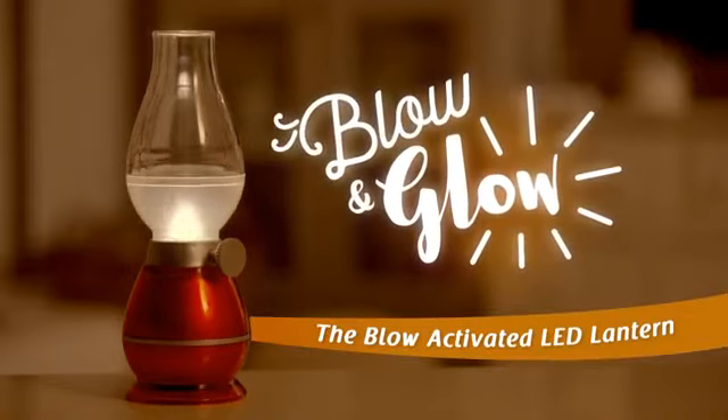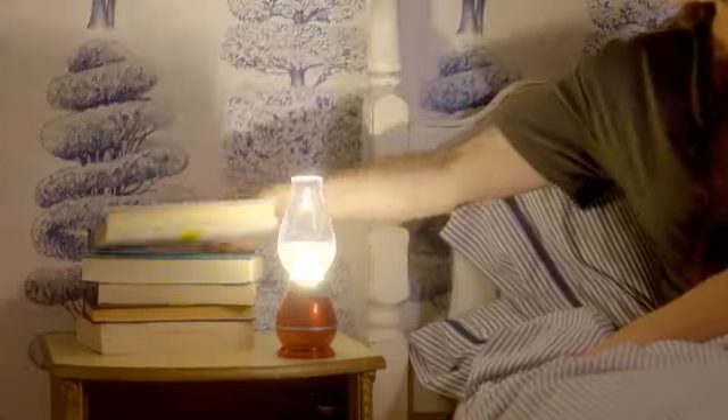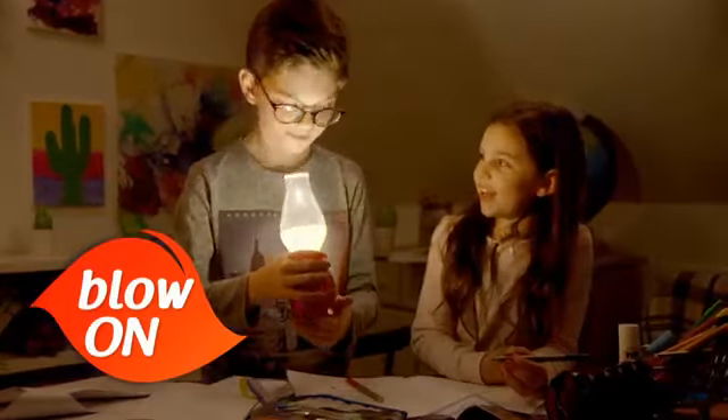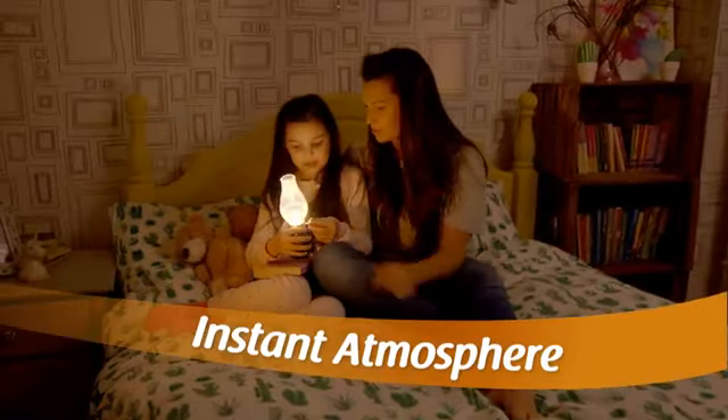Introducing Blow & Glow, the portable and authentic light-up lantern from JML. Simply blow on, blow off. It's fun, easy, and adds instant atmosphere.